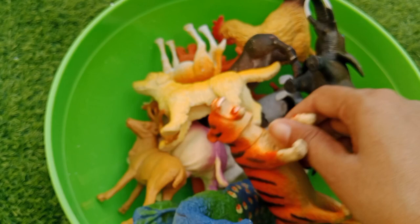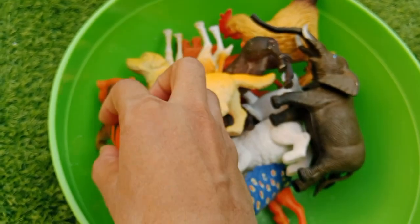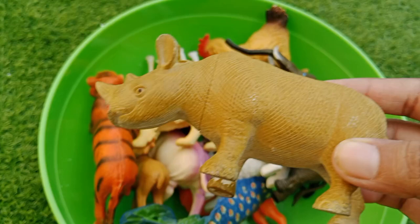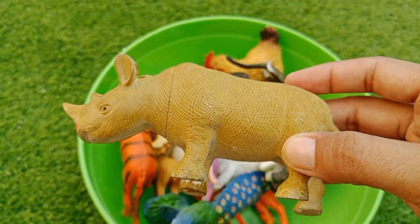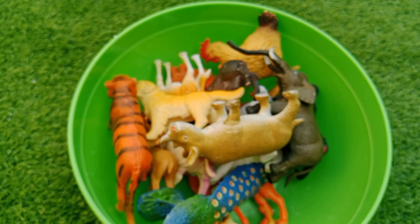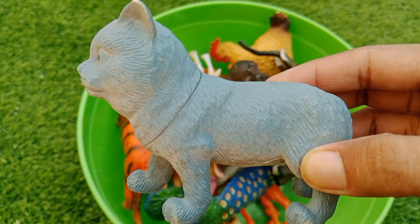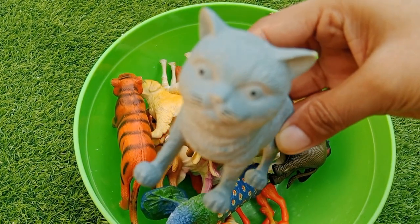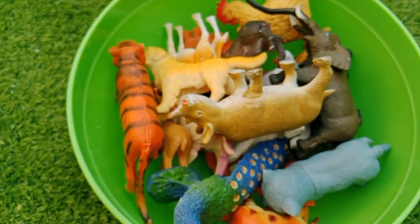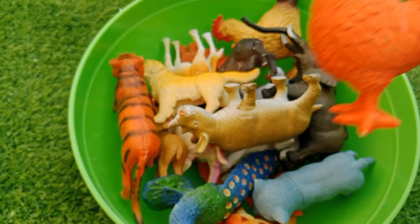This is an elephant, e-i-e-i-o! And on his farm he had some ducks. The next one is a rhino. R is for rhino. This is a cat. C is for cat. E-i-e-i-o! Old MacDonald had a farm, e-i-e-i-o!